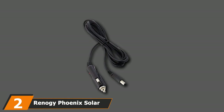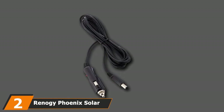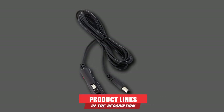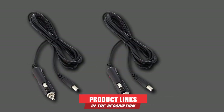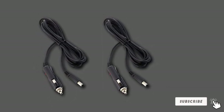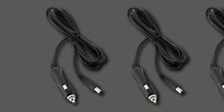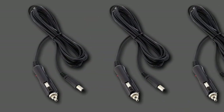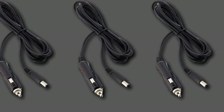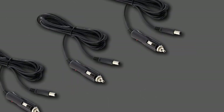Moving on to number two, we have the Renogy Phoenix Solar Generator Kit. If you're interested in a portable solar generator, you can go with the Renogy Phoenix Solar Generator Kit. The Renogy brand is one of the best well-renowned brands in the industry. This generator comes with a weight of 12.8 pounds, so it's very convenient to carry around wherever you go. The Renogy Phoenix Solar Generator Kit is equipped with a 150W inverter and can deliver stable power for sensitive appliances.